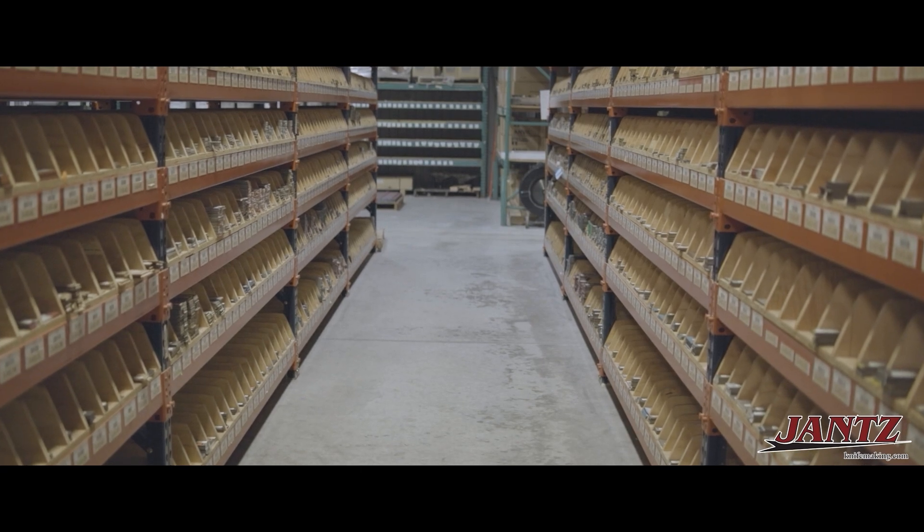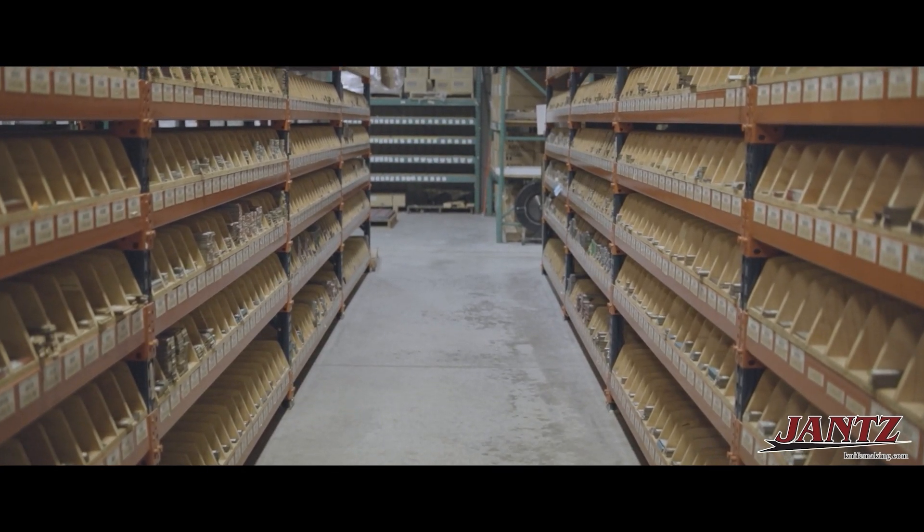Us taking the lead on holding inventory for our customers enables our customers to have a better handle on their inventory so they don't have to carry so much, and they can introduce a product to their customer that their customer can afford and that the knife maker can afford to produce for their customer.